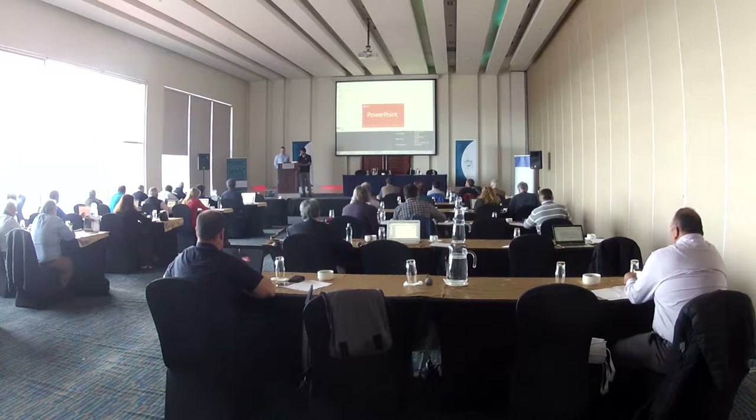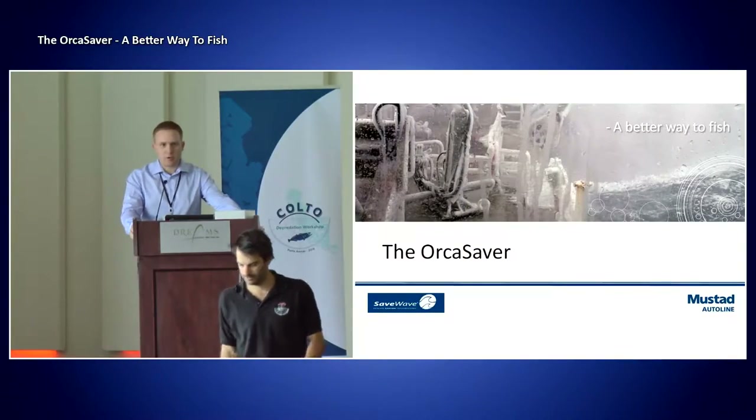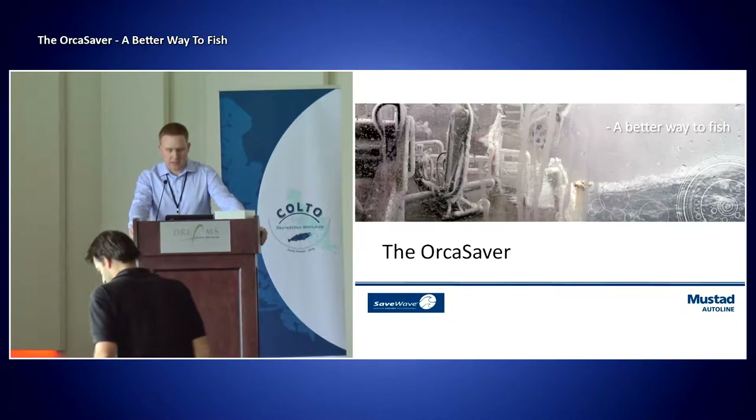That was incredible footage, especially of that elephant seal. This is not the elephant seal saver I'm going to talk about, it's the orca saver. And I will follow up from where I left yesterday.